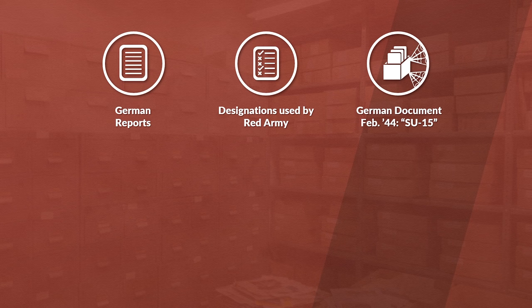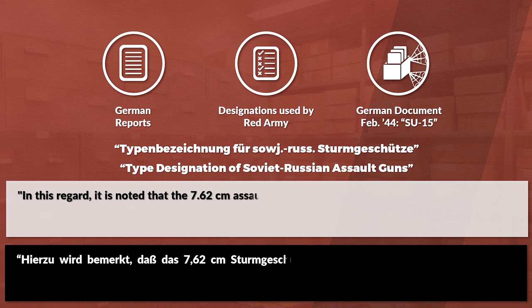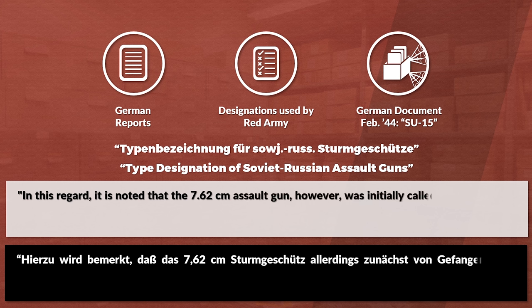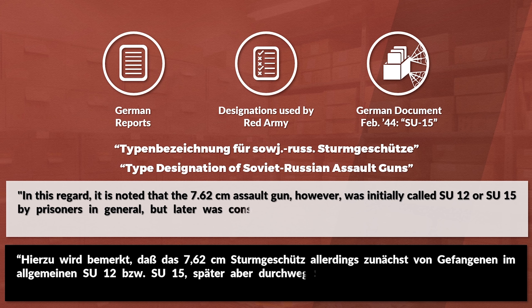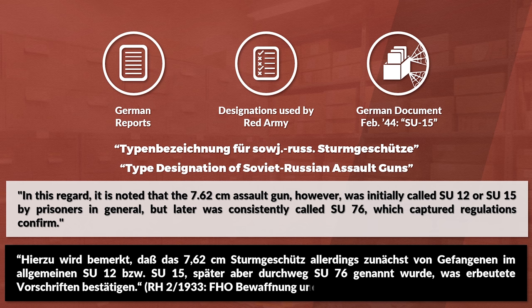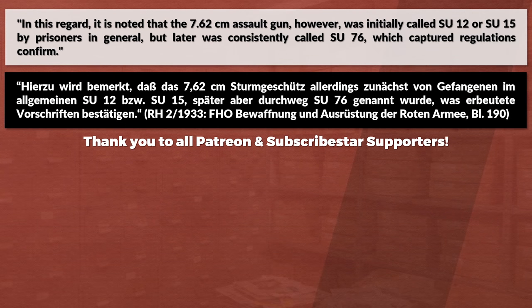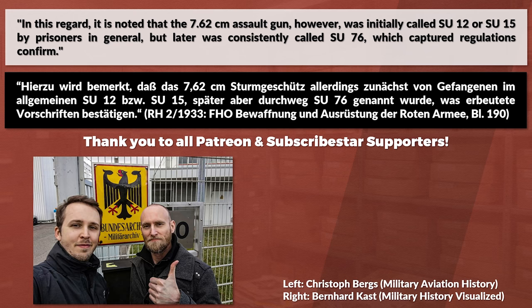In a later document titled Typenbezeichnung für Sowjet-Russische Sturmgeschütze — type designation of Soviet-Russian assault guns — for May 1944, the following is noted: a 7.62cm assault gun was initially called SU-12 or SU-15 by prisoners in general, but later was consistently called SU-76, which captured regulations confirm. I want to take a short moment to thank all my Patreon subscribers and supporters that make it possible for me to go to the German military archives, where I got this document from.